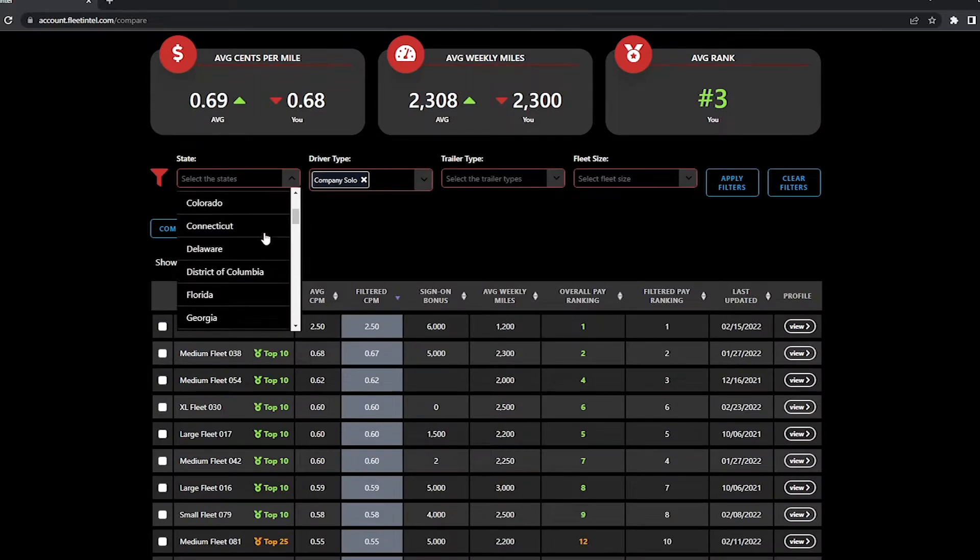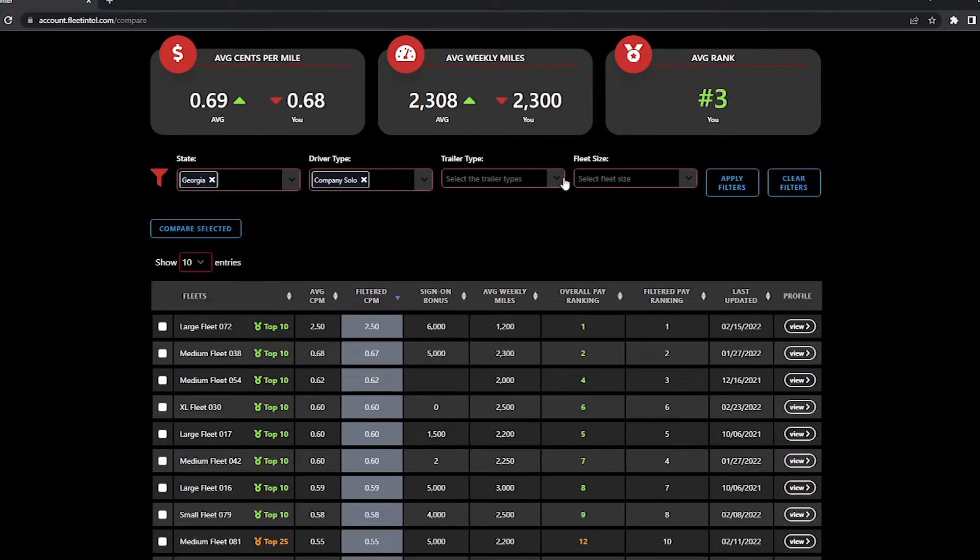Real-time driver pay information is something that has been needed for years in the industry, and I'm so excited to be part of the launch of Fleet Intel because I know it's going to serve up the information that is called upon literally daily at carriers.